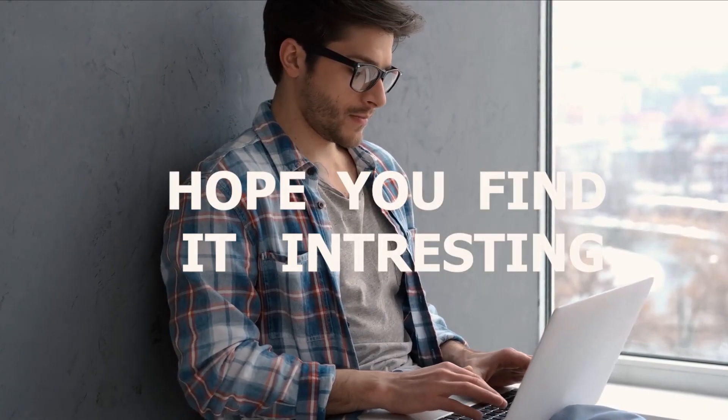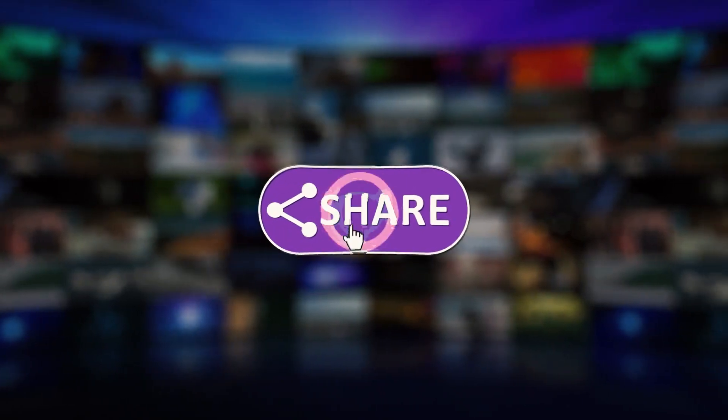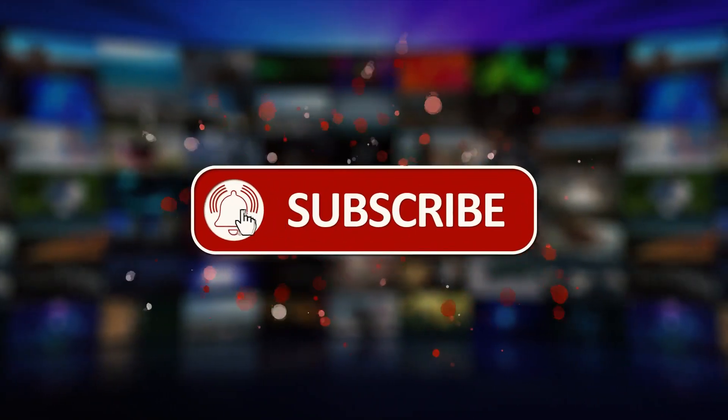This video has come to an end. I hope you found it interesting. Subscribing to this channel is a must — as a result, you will not miss any of our new content. Next time, we will see you.